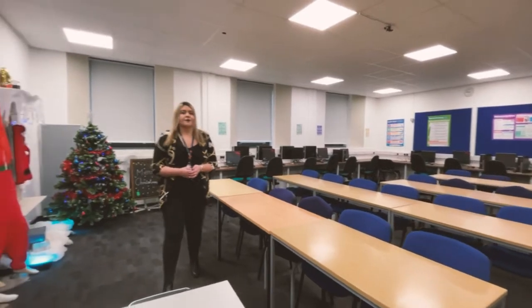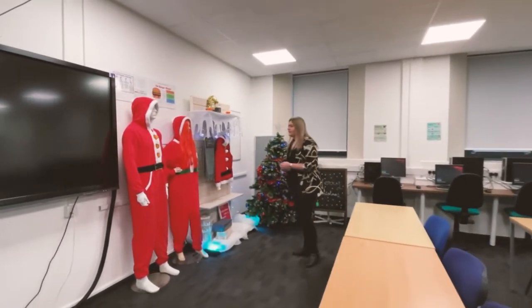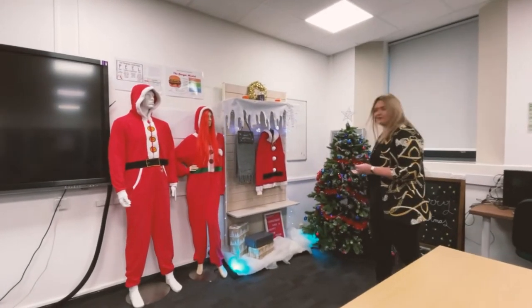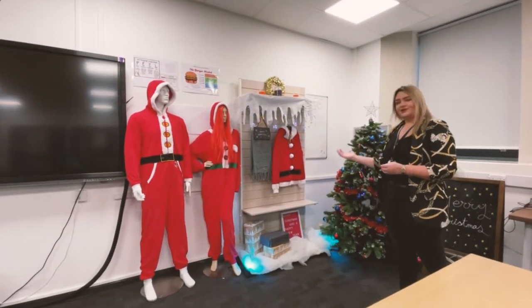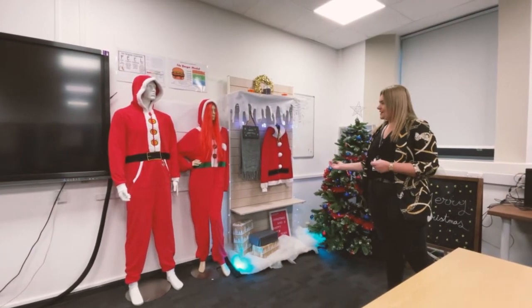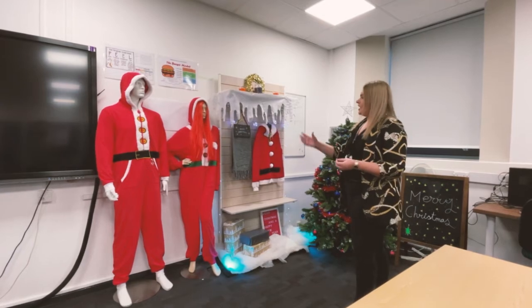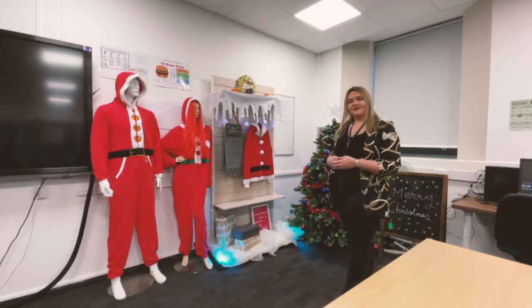This classroom has also got our visual merchandising facility where we've got brand new mannequins. This is a slap wall and we've obviously got a Christmas theme going on at the moment. Our students, hopefully you guys are going to be able to work on these and do some practical elements of the course and learn how merchandise should be shown within a retail store.